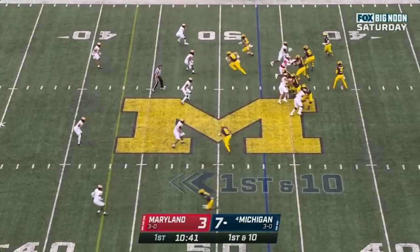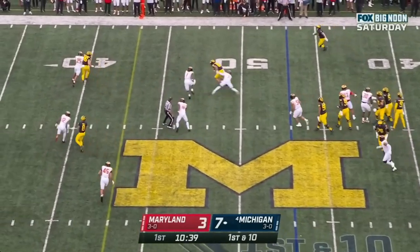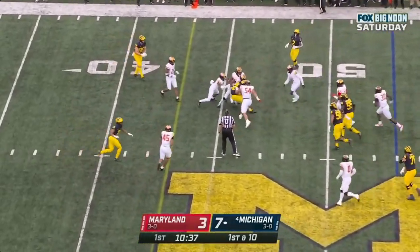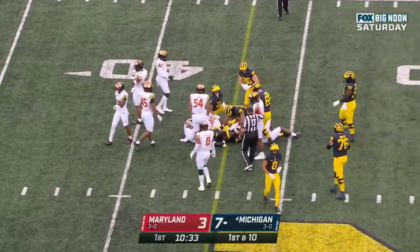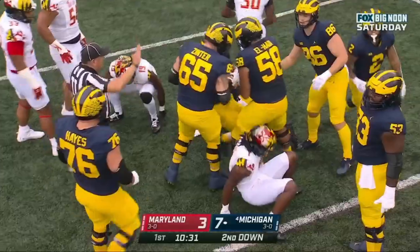J.J. McCarthy to throw it underneath — caught. Safe pass. Finds one of his tight ends, Max Bredesen. And Bredesen will pick up nine.